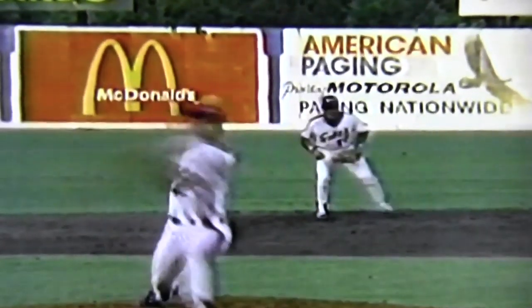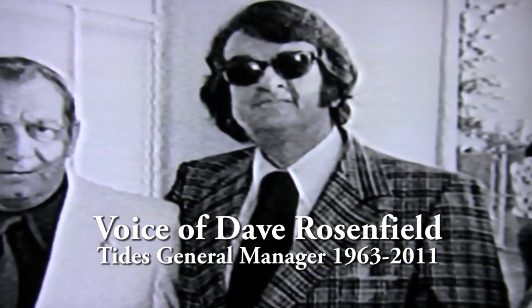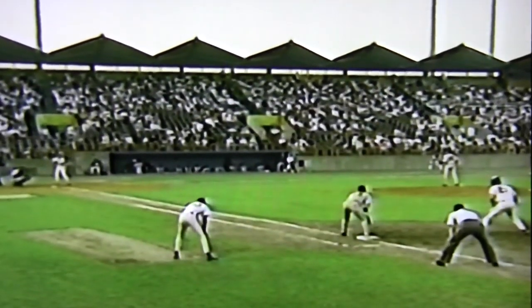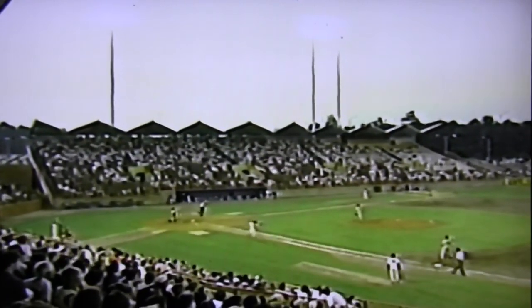Some of the favorite memories of Met Park belonged to a man who spent every year there, former Tides General Manager Dave Rosenfield. At the first game at Met Park, it looked so deep to center field. There was no batter's eye background. We had some trees that had not filled in.